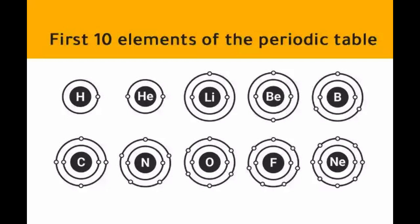The first 10 elements are hydrogen, helium, lithium, beryllium, boron, carbon, nitrogen, oxygen, fluorine, and neon.